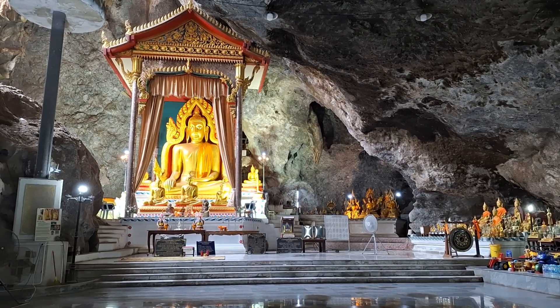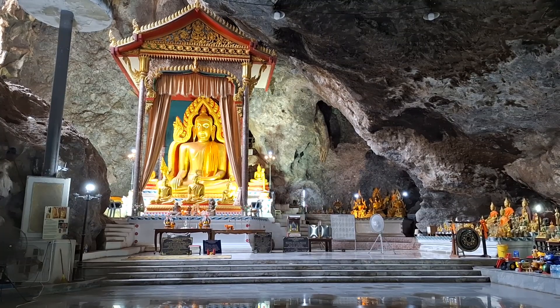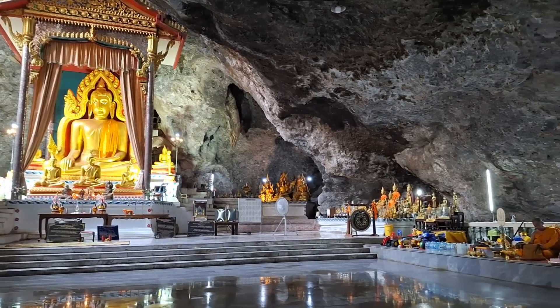So we've reached the top, and this is the beautiful cave. A wonderful Buddha statue here, housed in its own small pavilion.